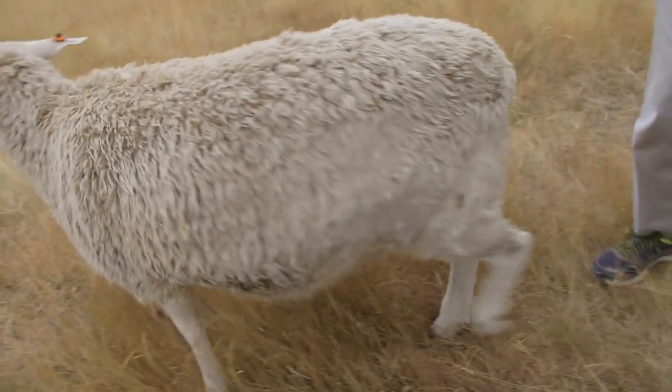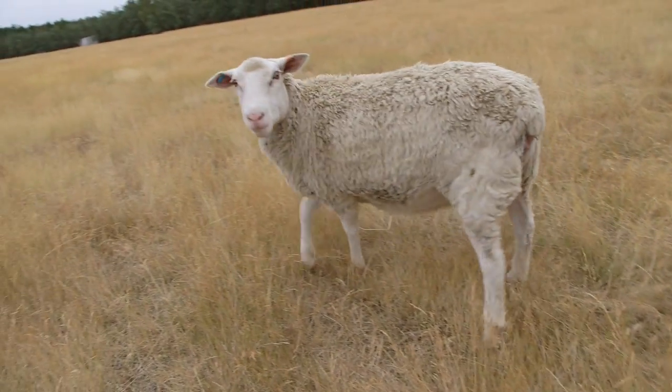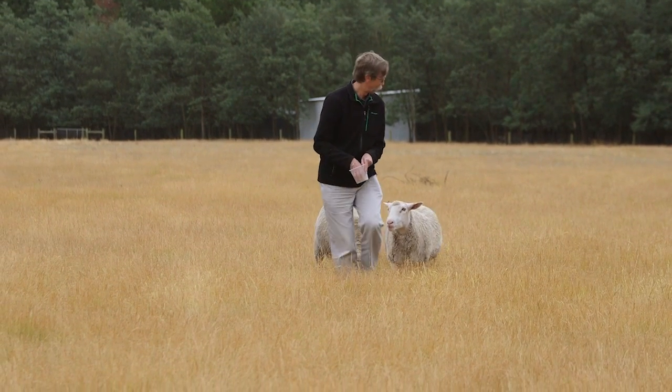Some sheep are born with mutant wool, some don't. We have had some lambs born that start out with straight lustrous wool that transforms into normal wool, and we don't understand why at this stage, but we're interested to carry on with the research to find out.